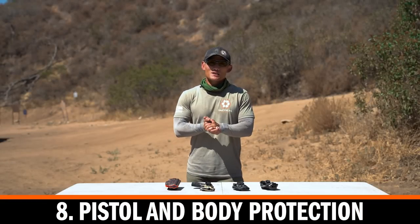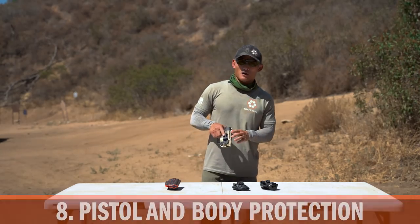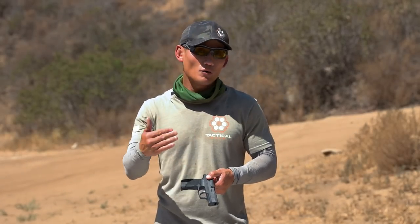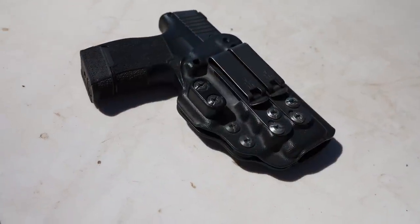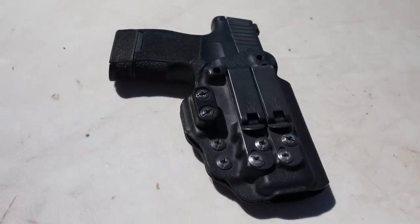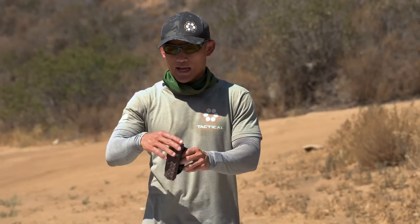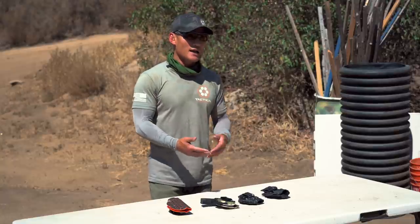The eighth point is pistol and body protection. For pistol protection: if you're carrying and want to make sure you don't get your pistol scratched or dented, or anything caught in the trigger guard, you need full coverage. Some people may want a minimalist holster for whatever reason, but we're talking about protecting your pistol from nicks and scratches — particularly with an outside-the-waistband paddle holster — so you want it completely covered to protect your pistol.